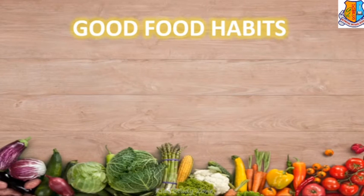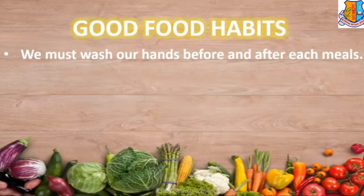Now let us know some good food habits. We must wash our hands before and after each meal, as our hands can be a carrier of germs through our mouth and finally to our stomach. So we need to wash them very carefully.